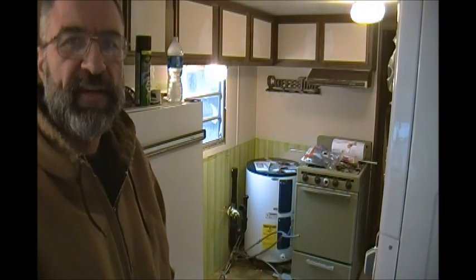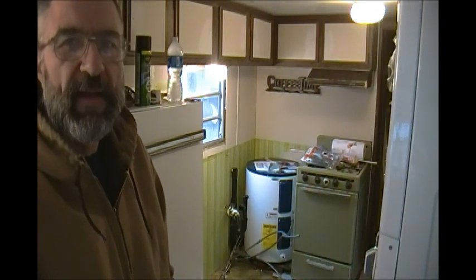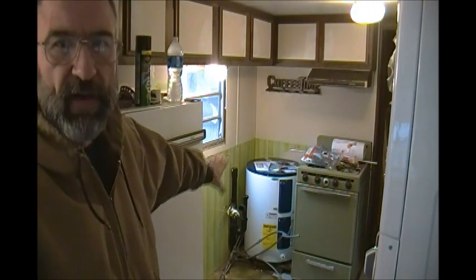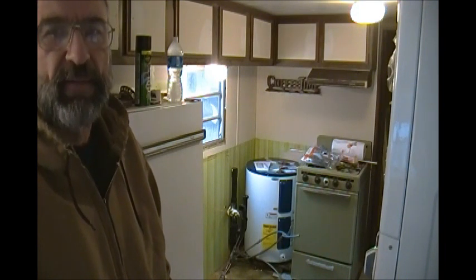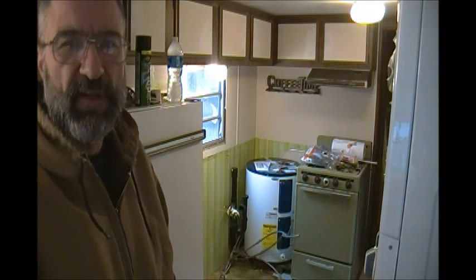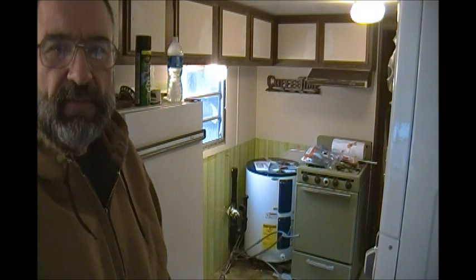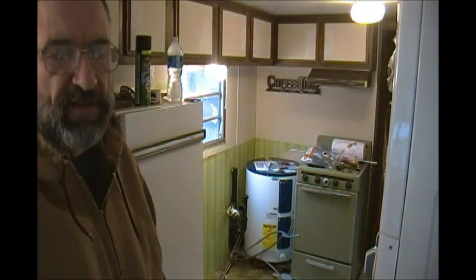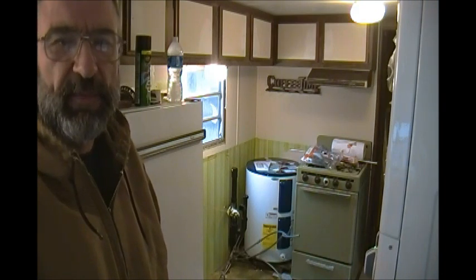Hi everyone, Bill here, still working on the kitchen. This project just keeps growing as most projects do. If you saw my last video, you saw right over here where the old kitchen counters were. I took the old countertop off and then I decided while I was there I might as well just replace the cabinets as well because the old ones were all ratty. So I took the cabinets out and then I realized that this is the best time to actually put some insulation into the wall, because up here in the northeast we have many nights that are below zero and this old trailer only has 2x2 walls so it could be pretty cold in here.